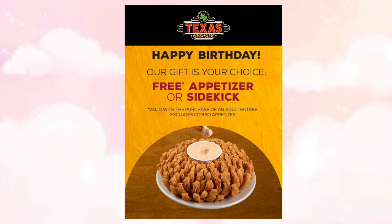Texas Roadhouse offers a free appetizer or sidekick with the purchase of an adult entree. They sent this to me one week before my birthday and it was valid for a total of 14 days.